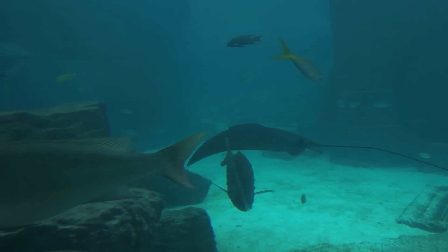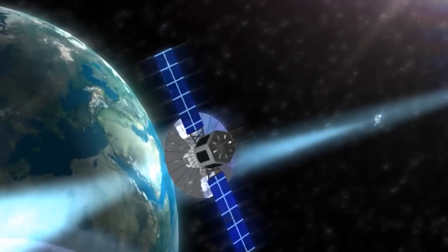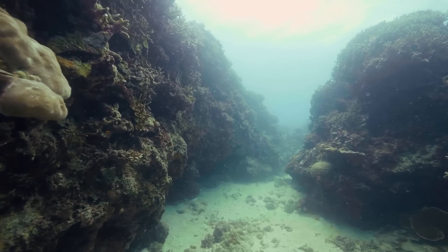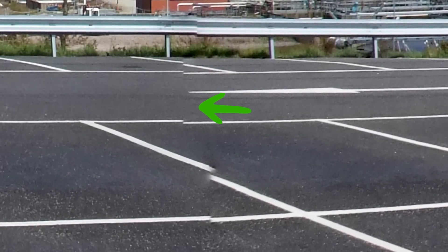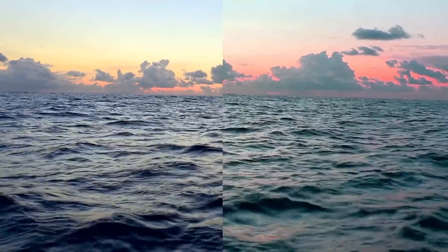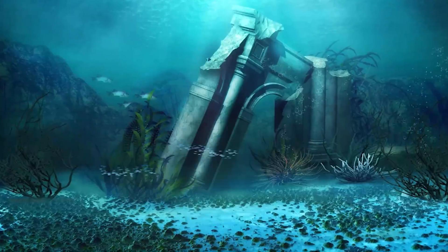Then again, this might not be a wall at all. It could be something known as image stitching. More rational minds argue that Google Earth uses different satellite images when assembling its map of the ocean floor, and sometimes the images get jumbled. When parts of the map don't fit properly, it creates an image stitch — meaning overlapping fields of view may have produced what appears to be a gigantic wall, rather than any piece of physical history.